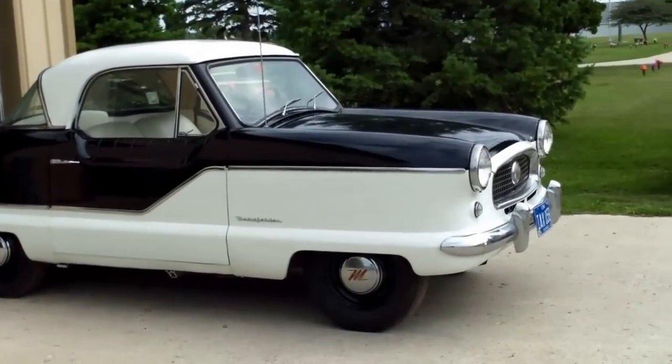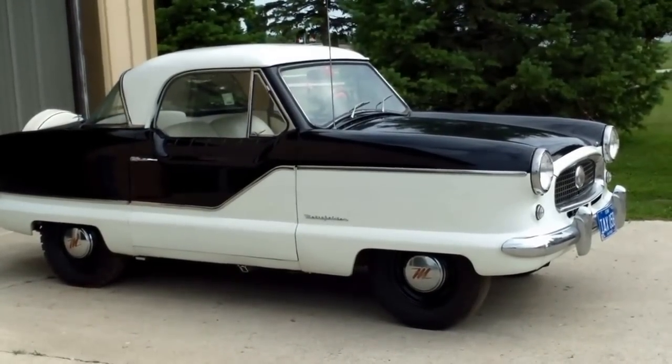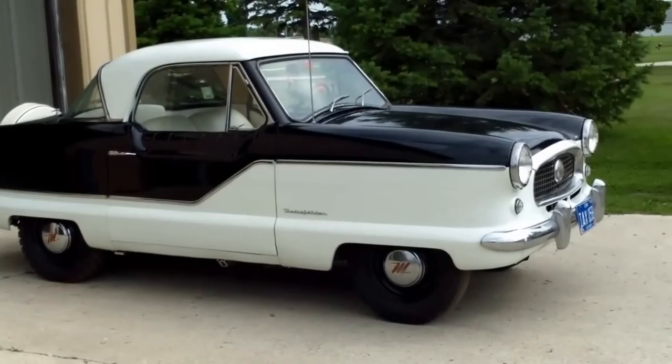Another one of my favorites, which is kind of unusual — this is a Nash Metropolitan. A person would kind of wonder where the clowns are, but this is really a cool little car.